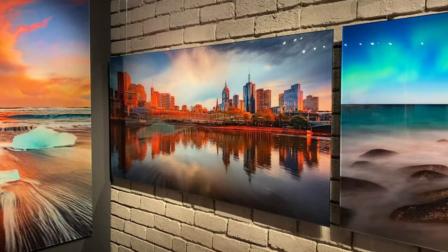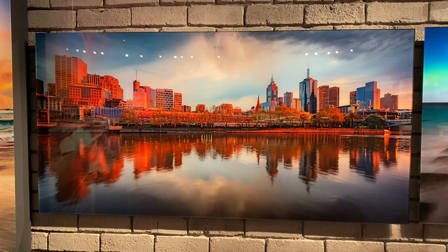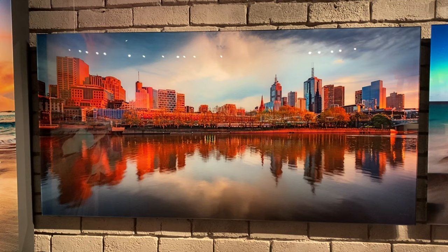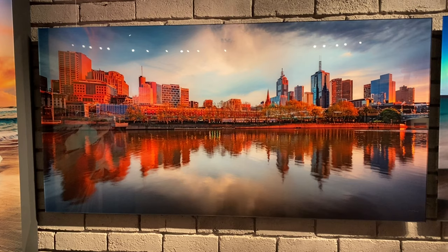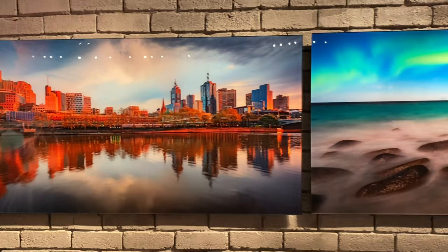Over here we have one of my most popular prints of Melbourne — a beautiful city that I've grown up in and still live near, down the peninsula. One hundred percent genuine reflections. I've never faked any reflections in any of my photos — I don't believe in doing that sort of thing. I appreciate that people do have different views on that, but personally I like to keep things as real as I can in my photos.